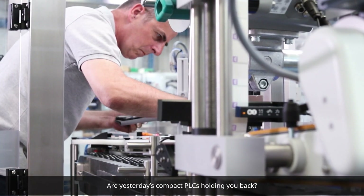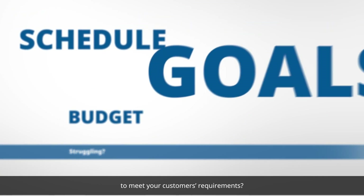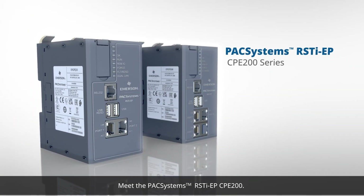Are yesterday's Compact PLCs holding you back? Are you tired of struggling to meet your customers' requirements? Meet the PAC Systems RSTi EP CPE 200.